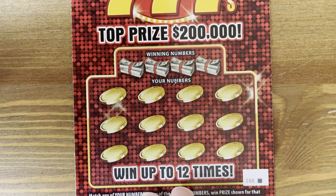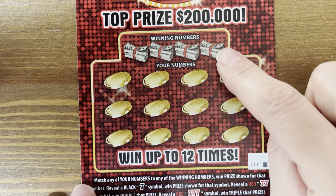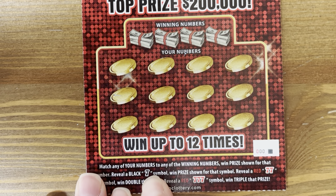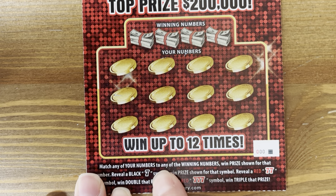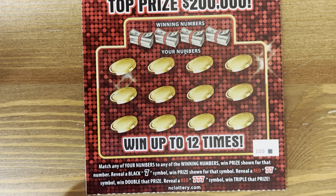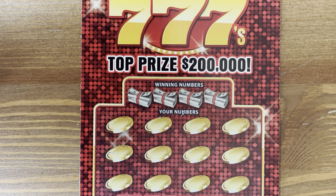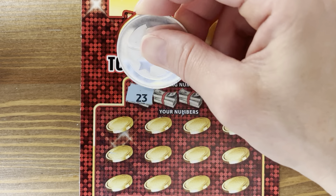We have 60 tickets to scratch, but it will go quick. We're starting on ticket 000. This ticket has a matching win mechanic: a single seven for an instant win, a double red seven for double win, and a triple red seven for a triple win. I have not played a book of these — they came out in July 2024.